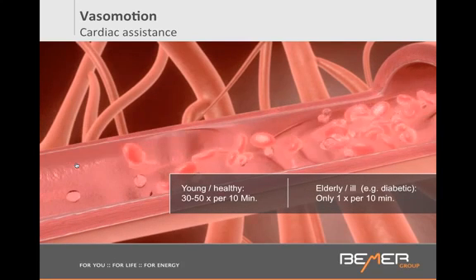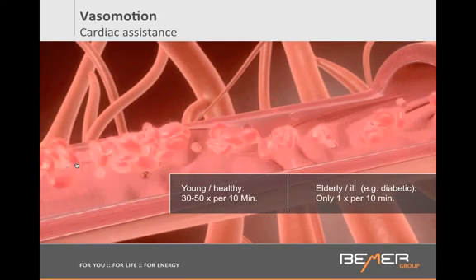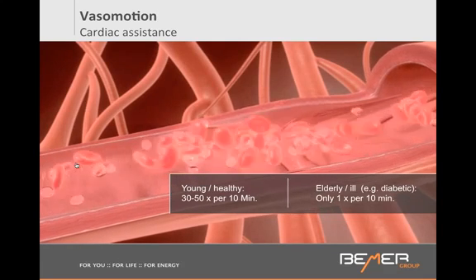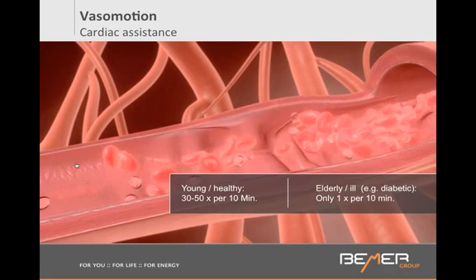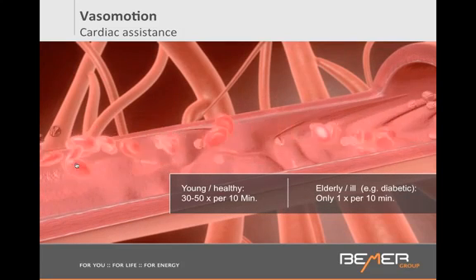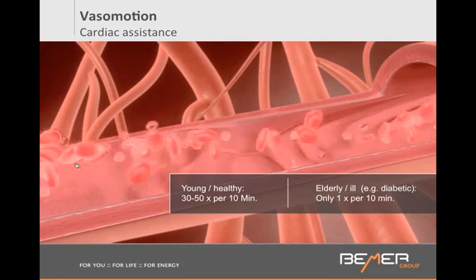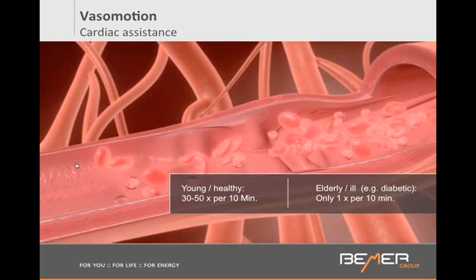But are we healthy? Unfortunately, not so much anymore. We were designed to be hunters and gatherers, covering 20 to 30 miles a day barefoot on the ground. The average distance walked in America today is about half a mile. This has a devastating effect on our circulatory system, so this vessel motion pumping action is not working optimally. And as we're aging — once we pass the age of 20 — this mechanism starts to degrade.